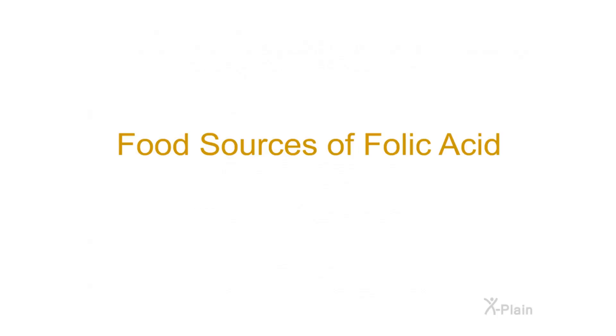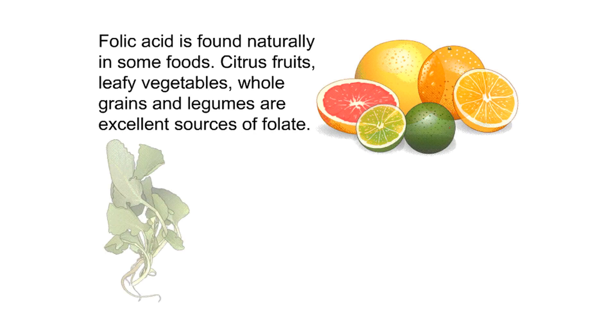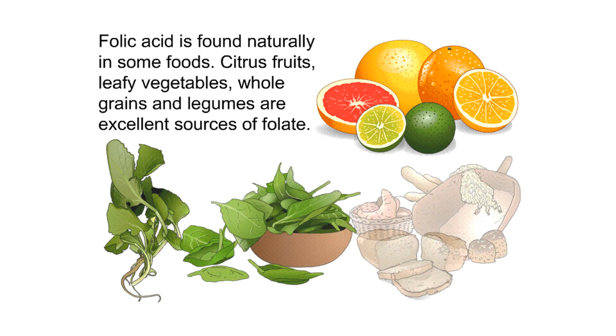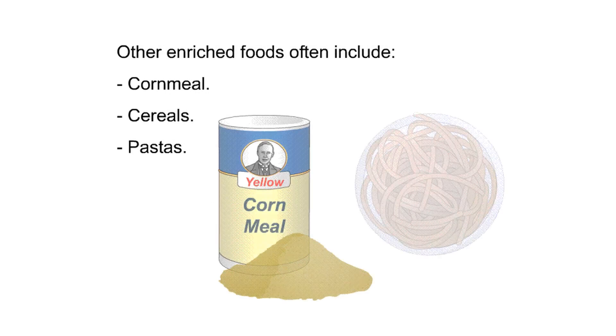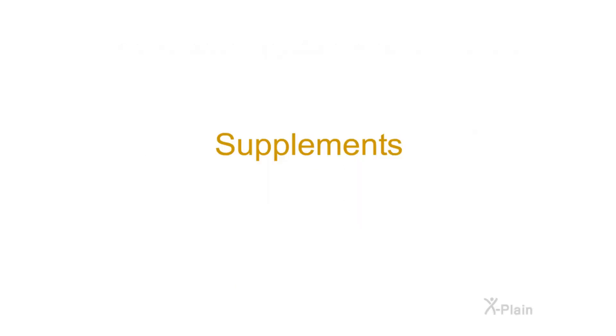Food sources of folic acid: folic acid is found naturally in some foods. Citrus fruits, leafy vegetables, whole grains, and legumes are excellent sources of folate. Many foods are enriched to contain folic acid, including white rice, flour, and breads. Other enriched foods include cornmeal, cereals, and pastas.